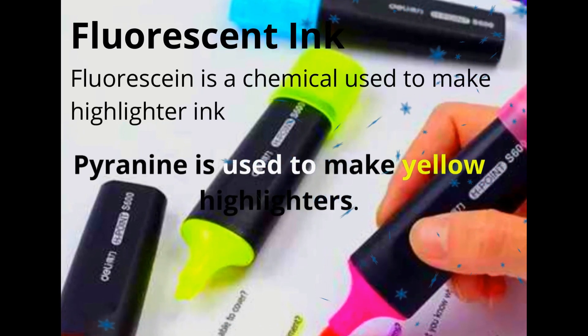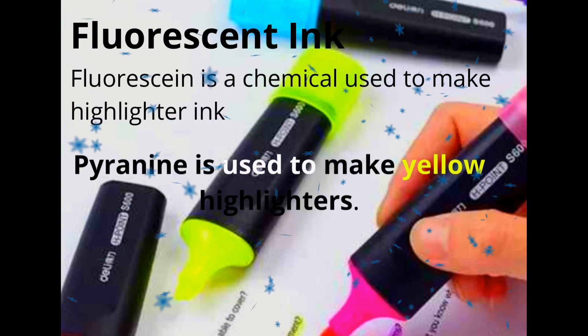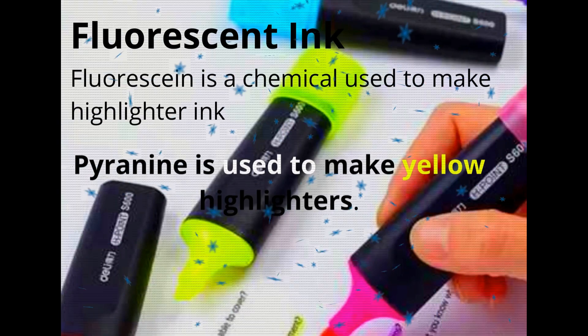Fluorescent ink. Fluorescent ink is a chemical used to make highlighter ink. Different additives are used depending on which color highlighter you are using. For instance, a chemical known as pyranine is used to make yellow highlighters.